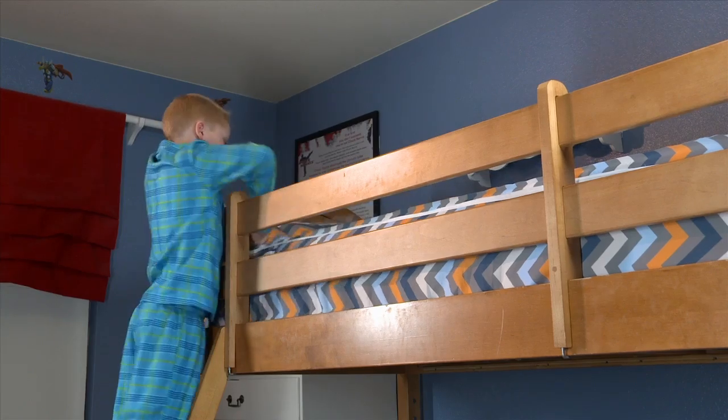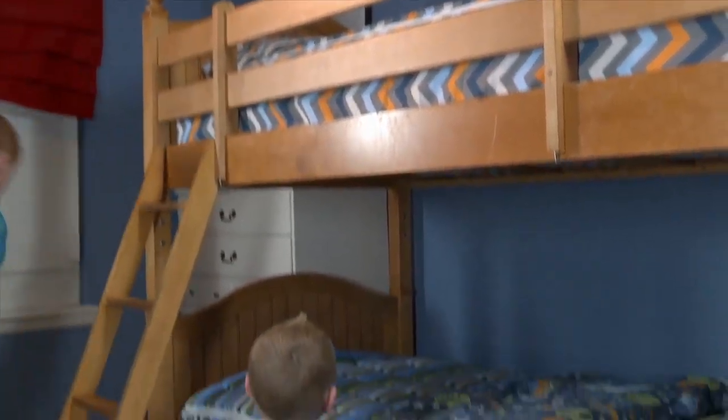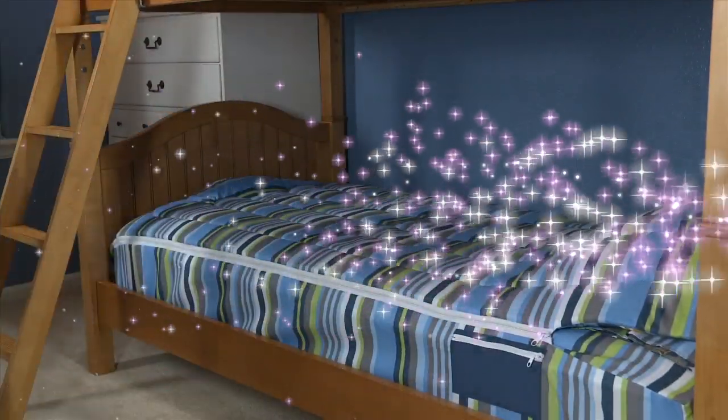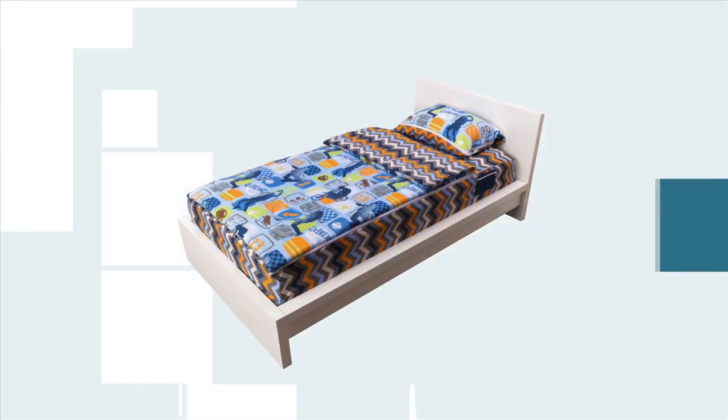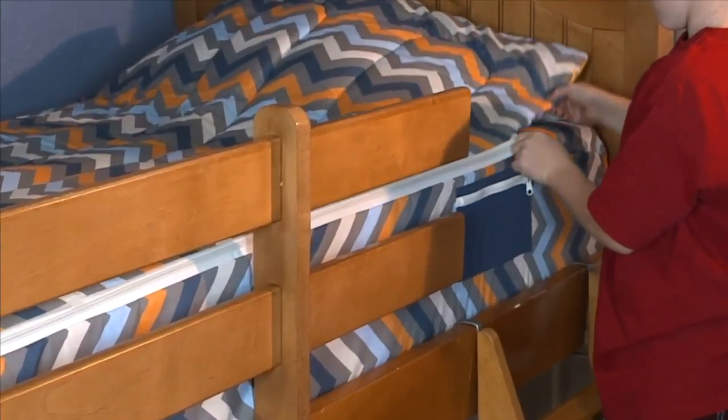It's here at last — the revolutionary bedding with zippers that lets you make your bed super fast! Zip It Bedding works just like a sleeping bag, so it's easy, fast, and fun! It zips in just a second. Look, your bed is done!